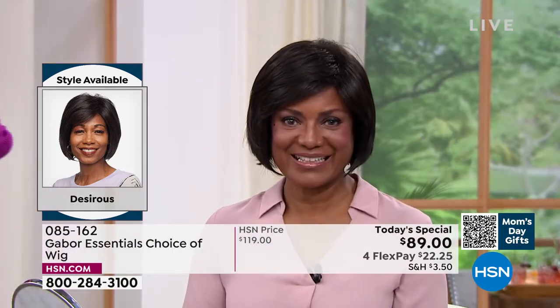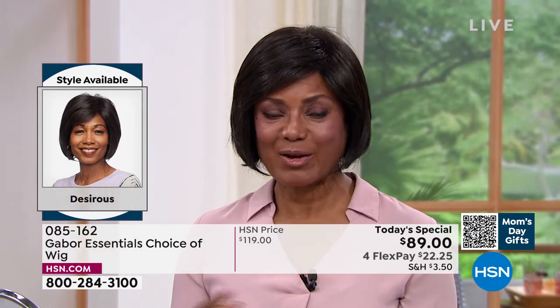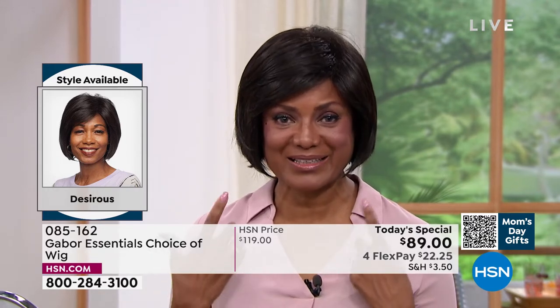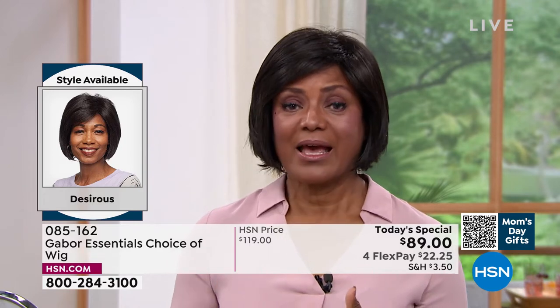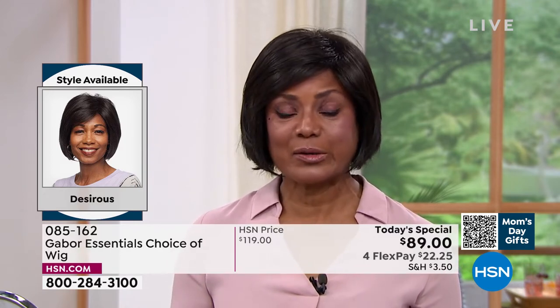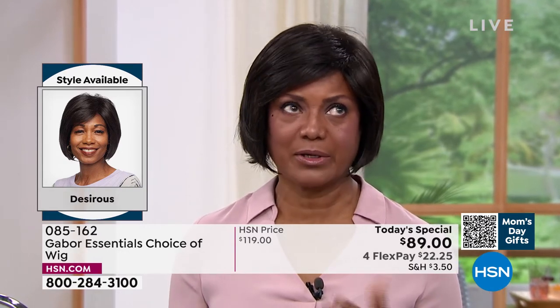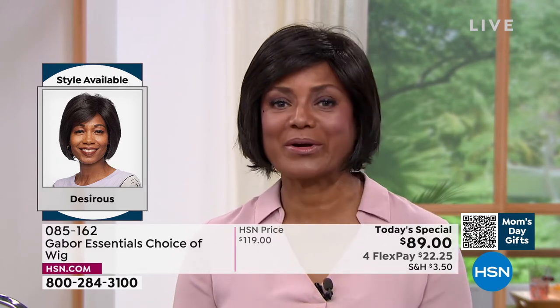I have to tell you this short story — I was on the boat before I got married, and my husband likes to go really fast. I was like, 'Don't go so fast,' and I thought, 'Oh my God, my wig may fly off.' But that thing never came off — it stayed in place the whole time. Gabor! And yet it was still lightweight and breathable. The fact you could wear it on a boat in the heat and it didn't blow off — that looks amazing.